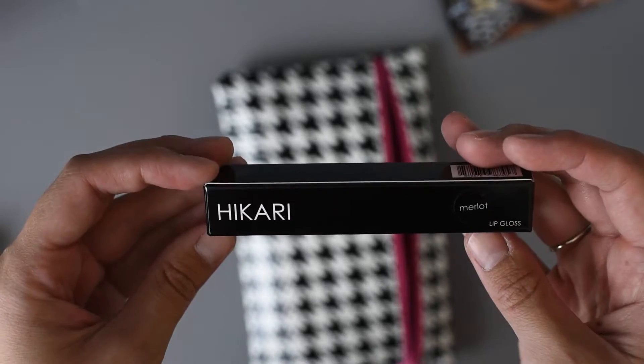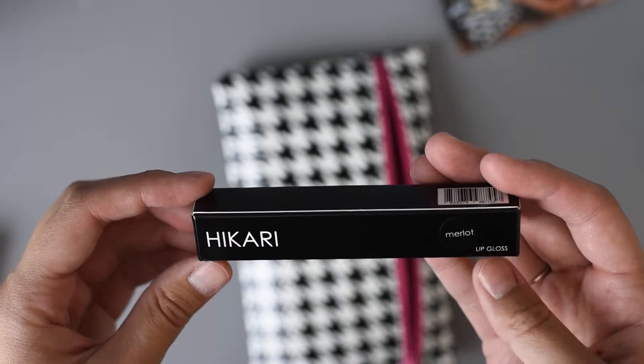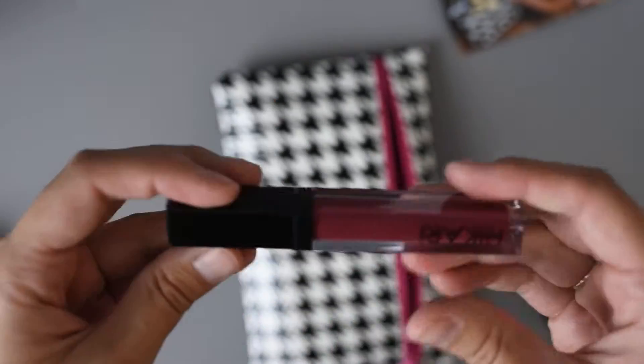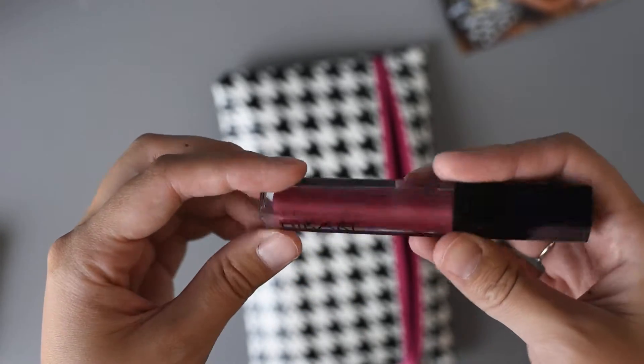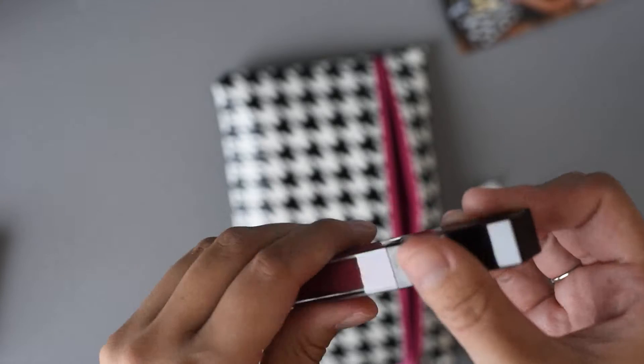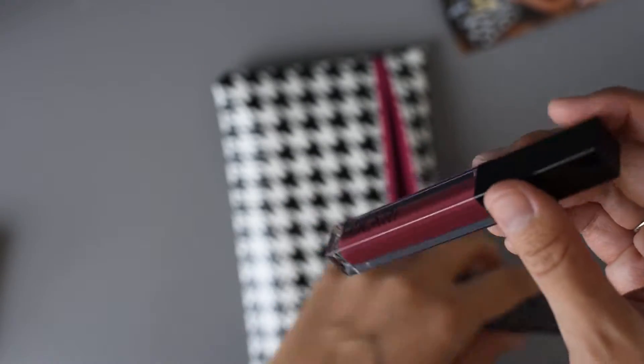Alright and the next one is Hikari Merlot Lip Gloss. Merlot is the color — not that it tastes like Merlot, although hey, you never know. That's a really pretty color. I don't really wear lip gloss or lipstick but that's nice. Maybe I'll give it to somebody. Let's see what kind of applicator it has. Doefoot applicator. The packaging is really nice and sleek. The color's a little dark for me — I kind of like natural looking colors — but that's really pretty. And it's a full size one.